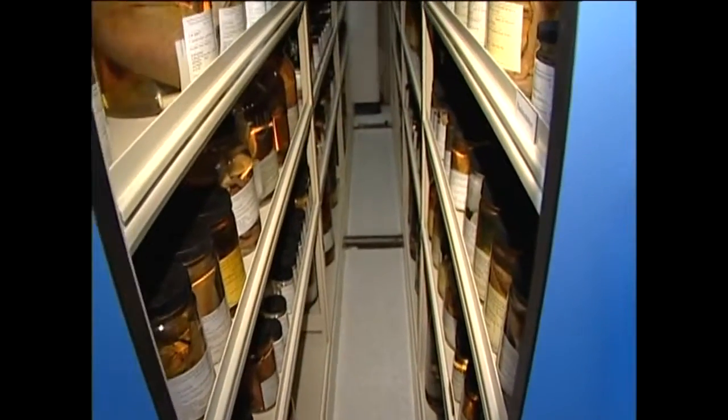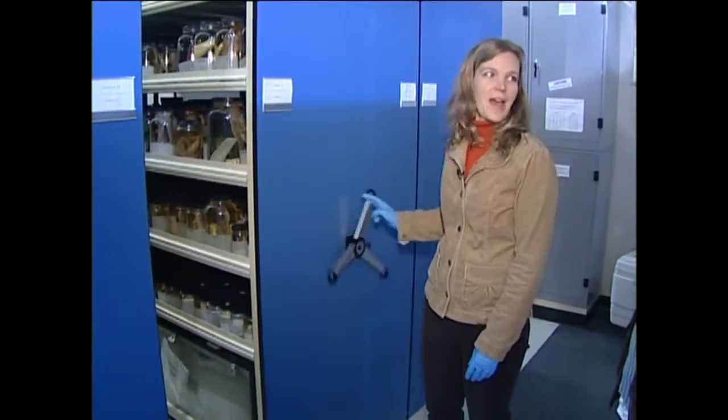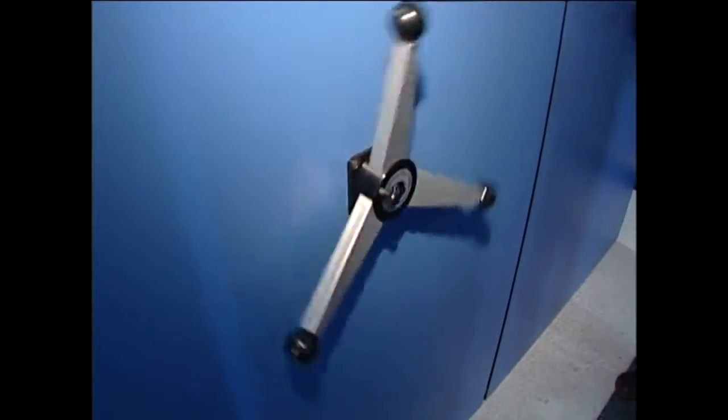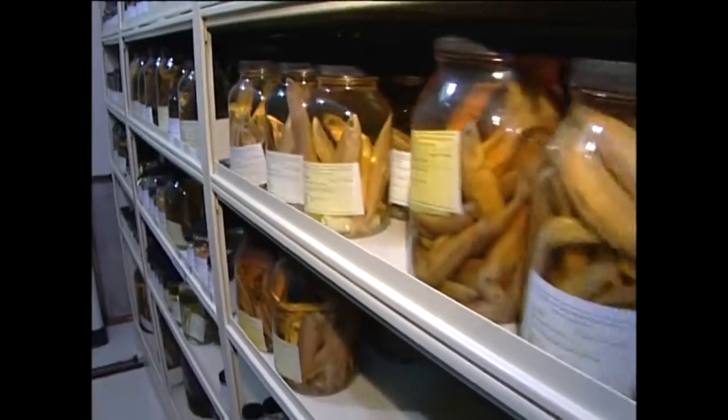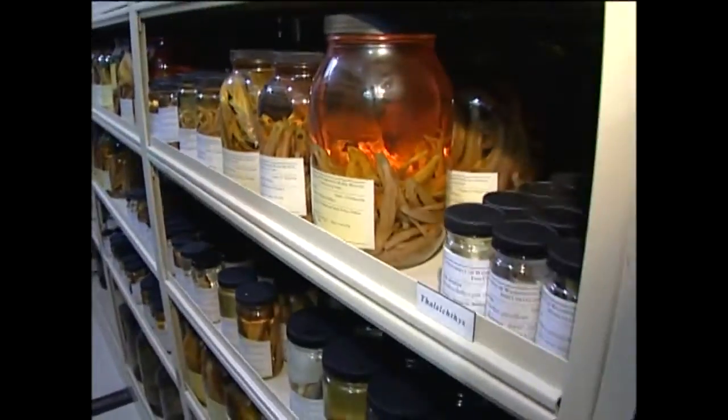We've kind of doubled the storage size of this room by having these moving shelves. So with two fingers, I can move hundreds of pounds, hundreds of jars. All your specimens are inside of these jars? Yes. The adult specimens are on these big compactor shelves — there's about 300,000 adults in tanks and jars.